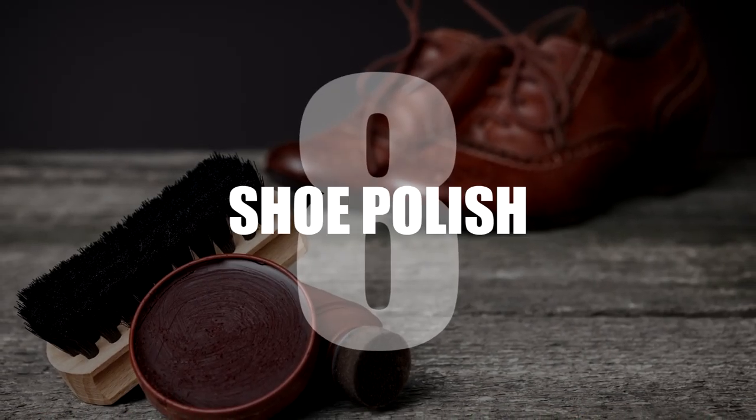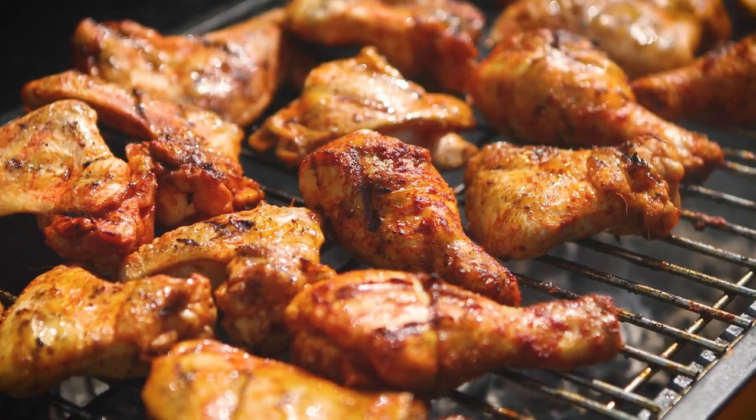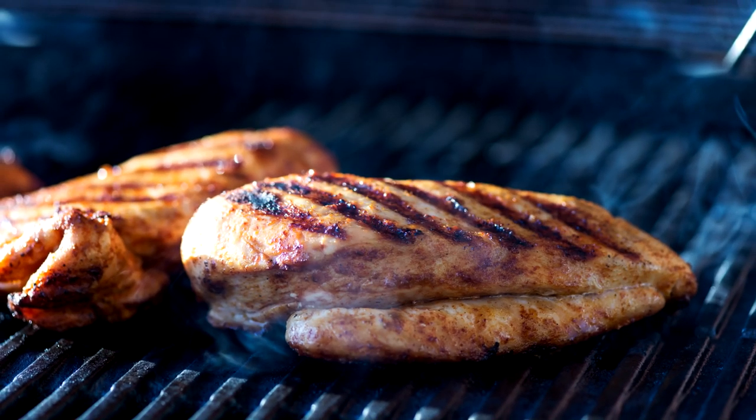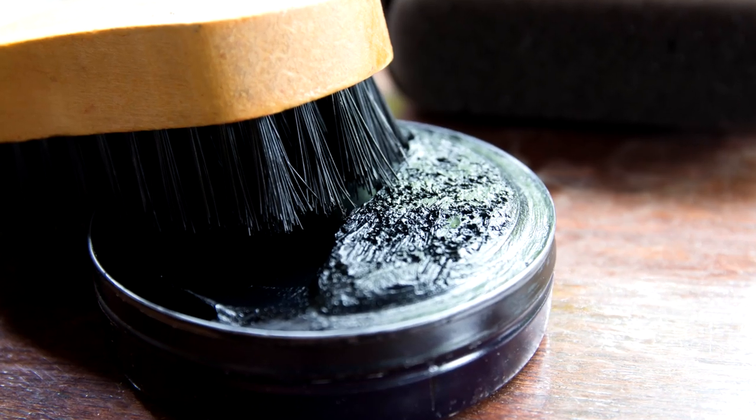Number 8: Shoe polish. We all love that char-grilled chicken fresh from the barbecue. But achieving that perfect-looking char without burning the bird is much trickier than just painting on the char marks with shoe polish. Of course, it's not as tasty, though.